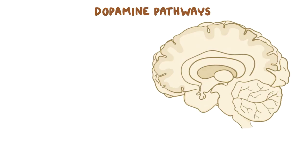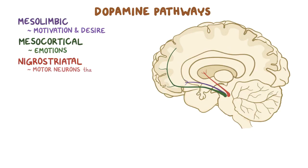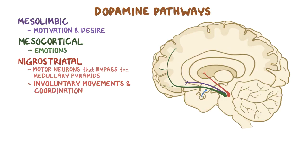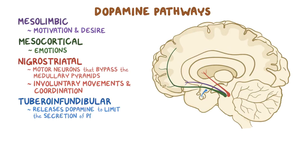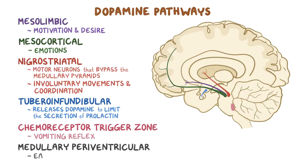Within the brain, dopamine is found in four main dopamine pathways. The mesolimbic pathway, which controls motivation and desire. The mesocortical pathway, which helps regulate emotions. The nigrostriatal pathway, which contains motor neurons that bypass the medullary pyramids to control involuntary movements and coordination. And lastly, the tuberoinfundibular pathway, which releases dopamine to limit the secretion of prolactin. Other regions of the central nervous system rich in dopamine receptors include the chemoreceptor trigger zone, which initiates the vomiting reflex, and the medullary paraventricular pathway, which regulates eating behavior.